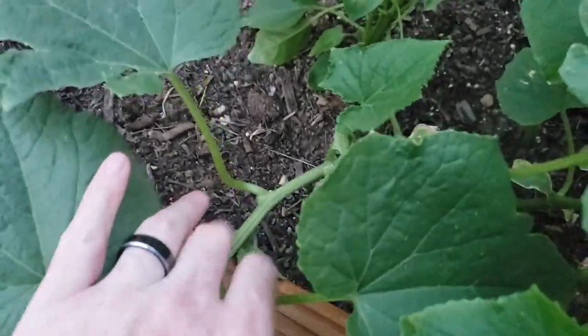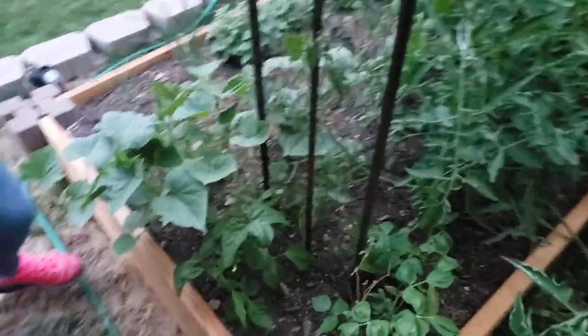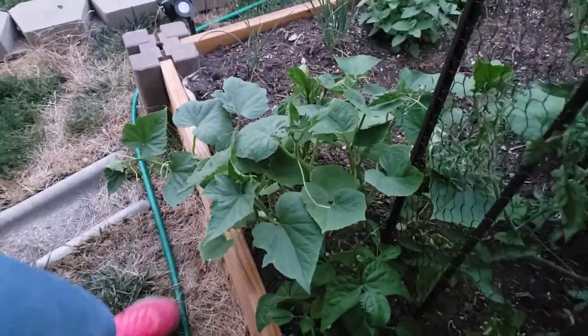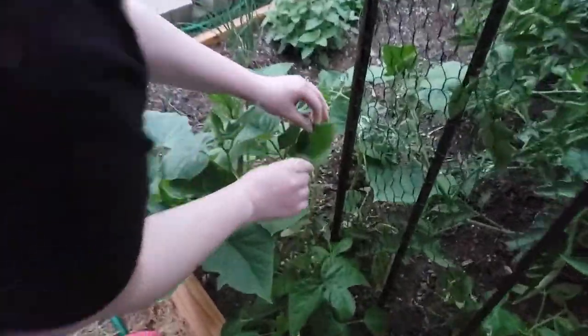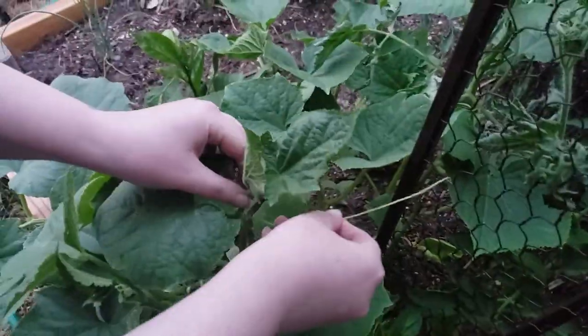These can also grow along the ground as long as they don't rot. The big thing is you've got to come out here every day and twist the cucumbers — remember, we had them before. Look how big that guy is — it's starting to grow toward it, so these will be able to climb.